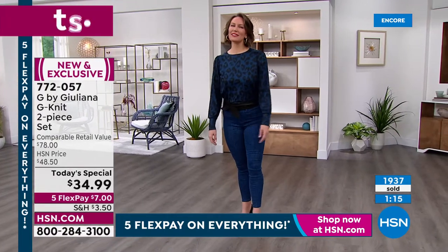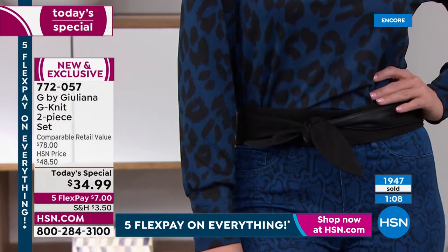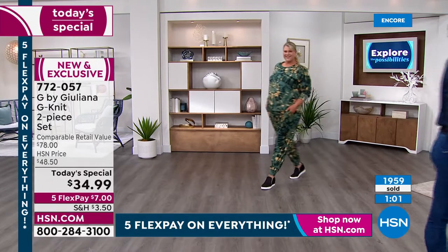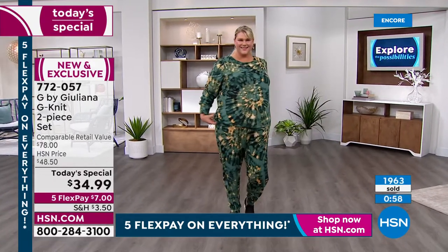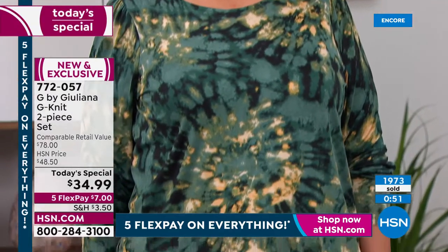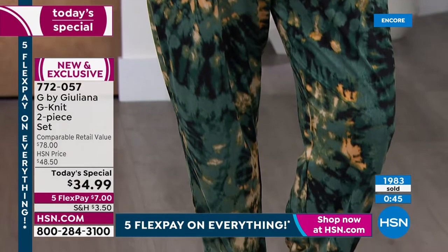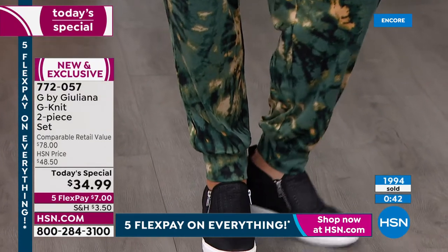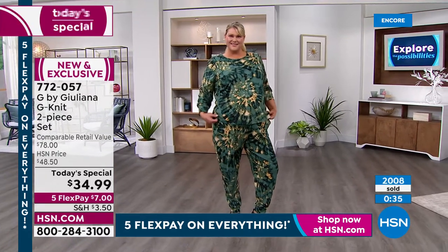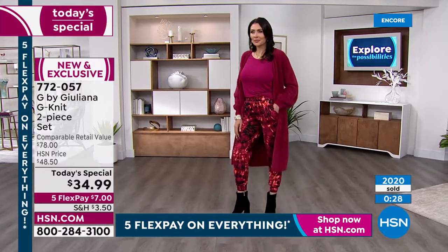I was amazed at how this maintained its shape all day — working 12 hours straight, sitting in chairs for hours at a time. Normally with lounge sets they bag out in the back and start to lose their shape. This really keeps its shape all day. I love that we're showing Jamie — she's wearing the beautiful green in her true size 1X. You see the ease, how relaxed it is, but she's cozy, comfortable, and also looks put together and chic.